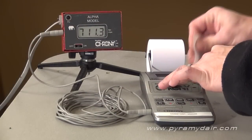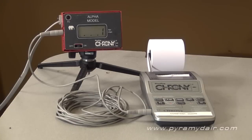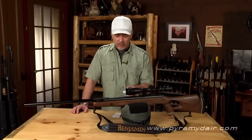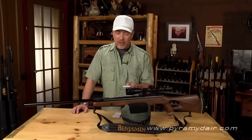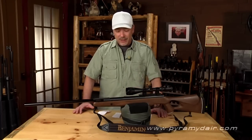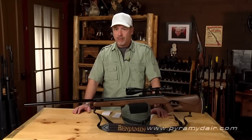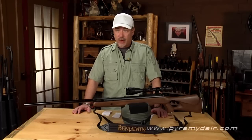Next we used a much lighter pellet, the 21.14 grain H&N Wadcutter match pellets. We got a low velocity of 698, a high of 723, an average of 714 feet per second, an extreme spread of 25 feet per second, and a standard deviation of around 7 feet per second. This NPXL is delivering a tremendous wallop — 24 foot-pounds in a brake barrel is just incredible.